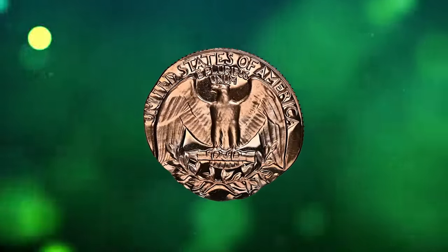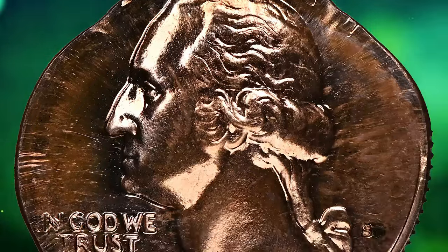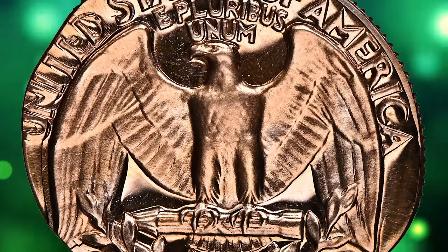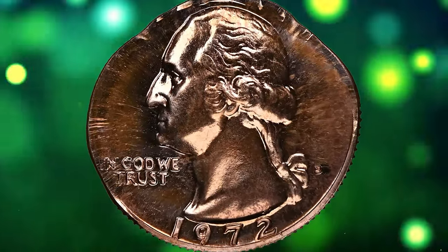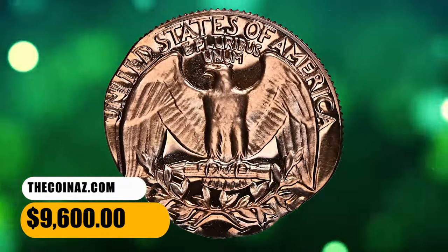1972 S Washington quarter, double struck on a cent planchet. Graded as PR66 red by NGC. The collar die did not fully deploy during the striking, making the coin expand into an irregular shape. In God We Trust, the date and the mint mark are crisply struck, but Liberty is almost totally absent due to planchet size difference. This elusive error coin, weighing 3.2 grams, ended up selling for $9,600.